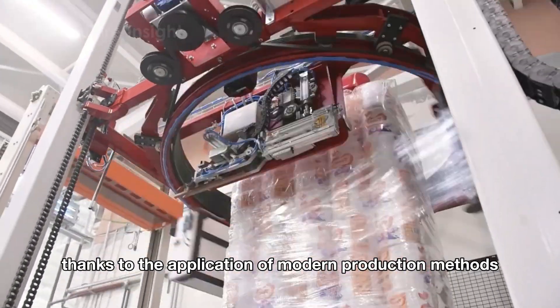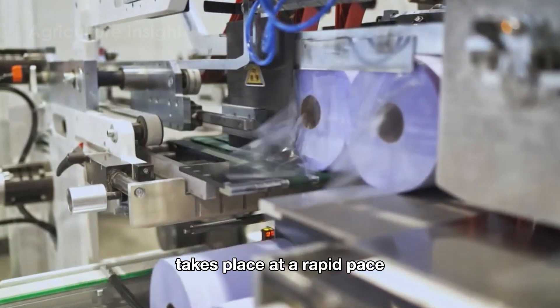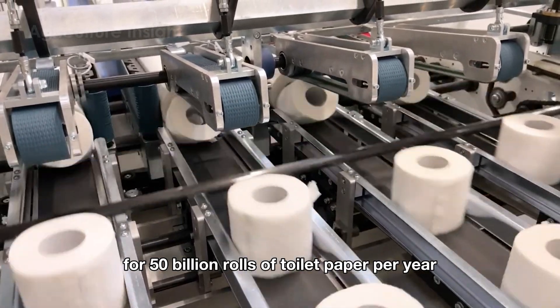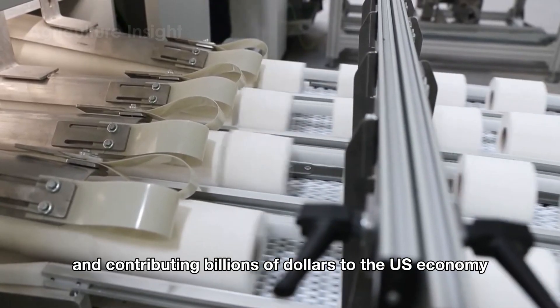Thanks to the application of modern production methods, the entire production process takes place at a rapid pace, effectively meeting the demand for 50 billion rolls of toilet paper per year and contributing billions of dollars to the U.S. economy.